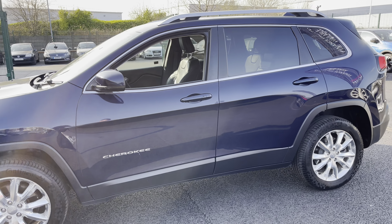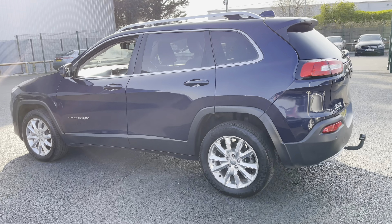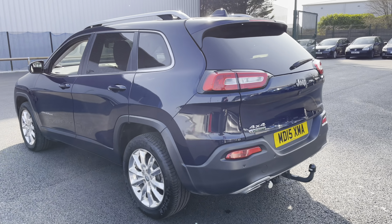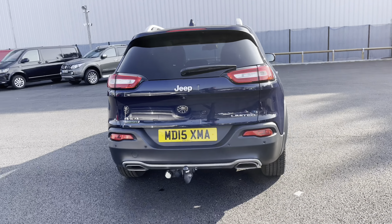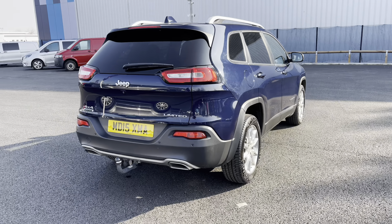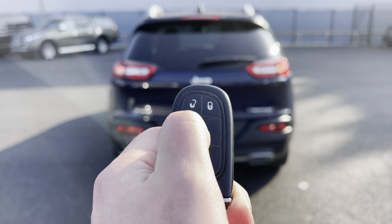As we continue our walk around, you may have noticed you do get slightly tinted rear windows for that extra modern look. And as we continue our walk around to the rear, you do also have the twin pipe looking rear bumper, again for that extra sporty and modern look.